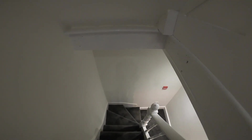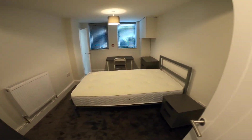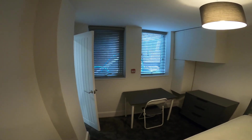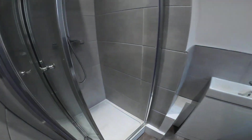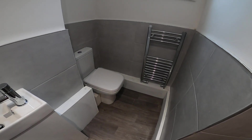Now down into the basement where we have the next three bedrooms. Into bedroom number two — again a good sized room with the same furniture as previously, and two windows. Again the en suite bathroom with a good sized shower, sink and toilet.